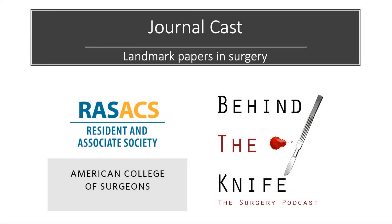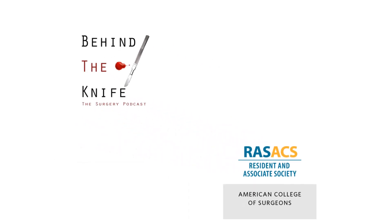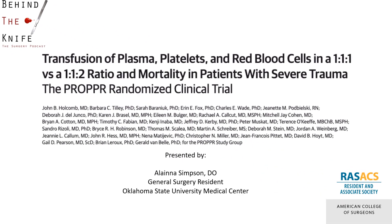Welcome back to the RAS, ACS, and Behind the Knife Journalcast on Landmark Papers in Surgery. I am Elena Simpson, a general surgery resident from Oklahoma State University Medical Center, and I will be briefly reviewing the landmark PROPPR trial, comparing transfusion of plasma, platelets, and red blood cells in a 1 to 1 to 1 versus 1 to 1 to 2 ratio.